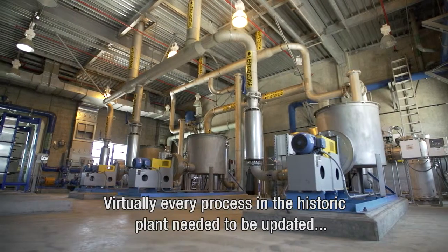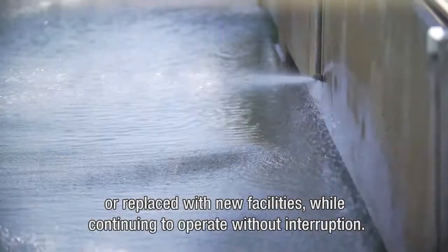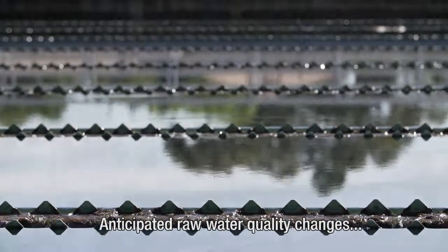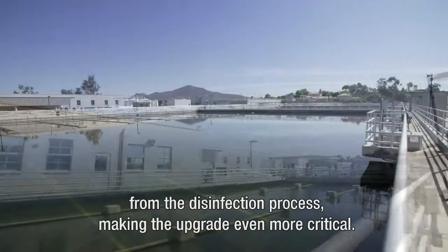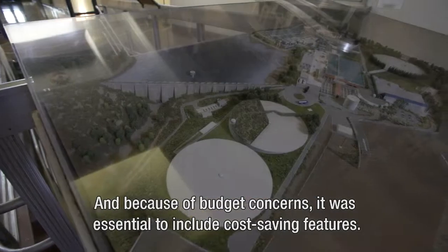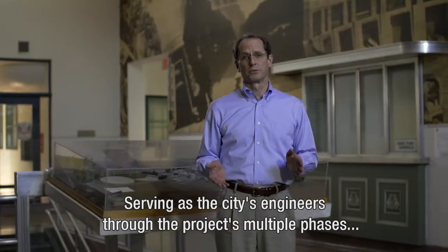Virtually every process in the historic plant needed to be updated or replaced with new facilities while continuing to operate without interruption. Anticipated raw water quality changes would increase the formation of unwanted by-products from the disinfection process, making the upgrade even more critical. And because of budget concerns, it was essential to include cost-saving features.